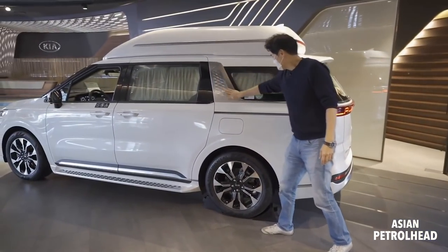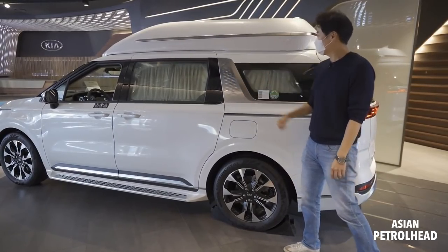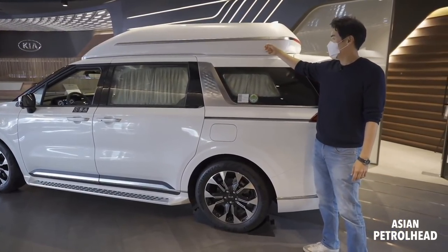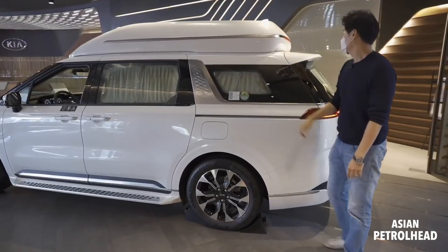It still has the garnish on the C-pillar. It's made out of a plastic FRP sort of material with chrome strips, so it looks generally very nice.